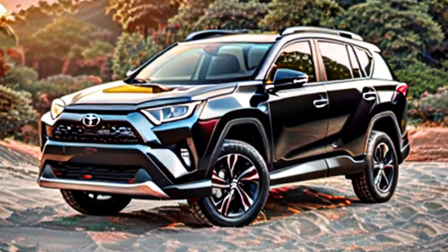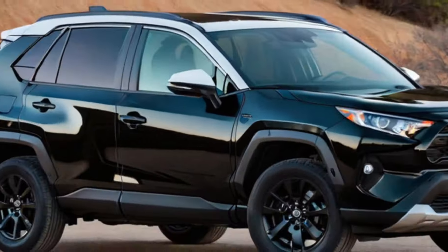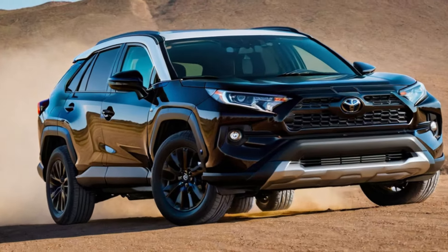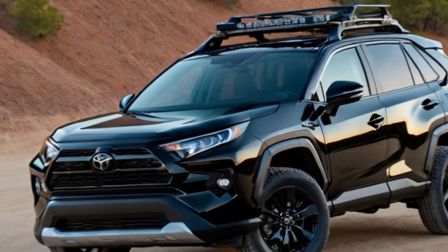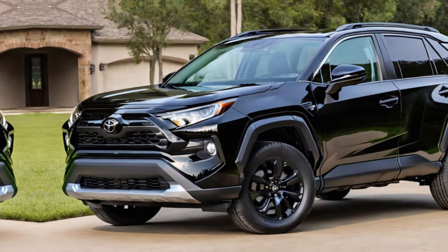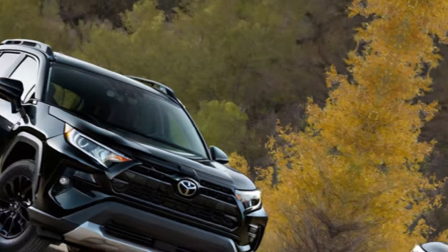Hey everyone, and welcome back to Luxury Vehicles Updates. Today we're taking a look at the all-new Toyota RAV4, a car that's been a popular choice for families and adventurers for decades. The RAV4 has always been known for its blend of capability and comfort, and the latest model is no exception. Whether you're cruising around town or hitting the trails, the RAV4 is a great choice.